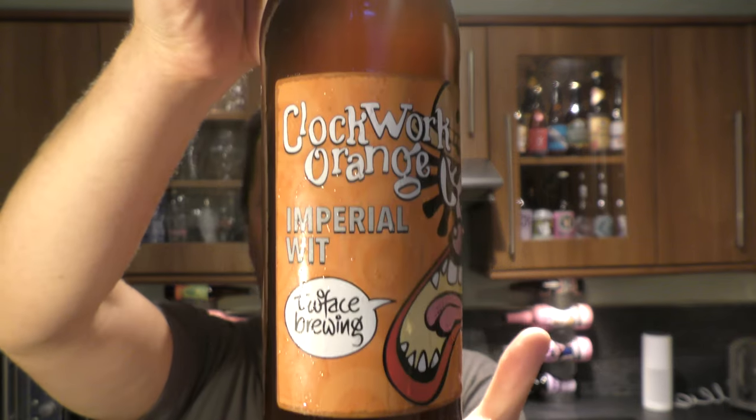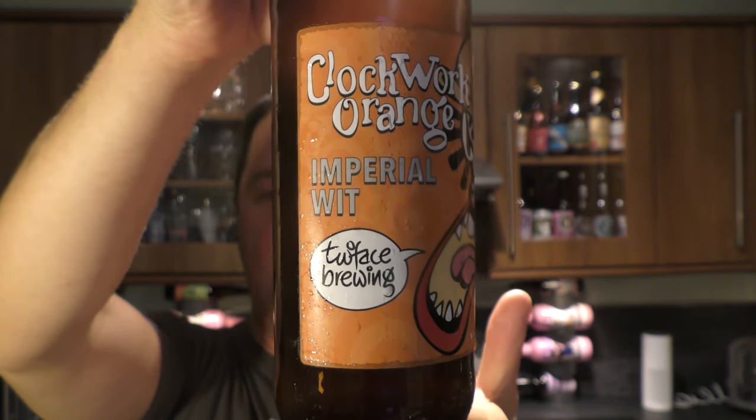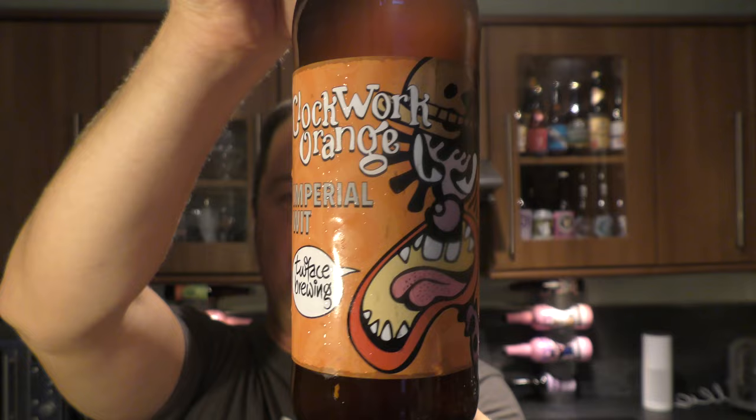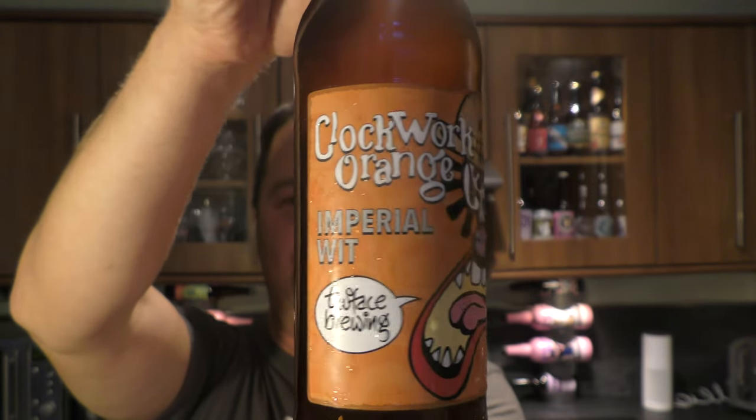It's beer o'clock on Real Ale Craft Beer. Today we've got a beer called Clockwork Orange Imperial Wit and it's from Two-Face Brewing Company. It's 7.5% ABV. There's a look at the fantastic label. Let's get the beer out into a glass and see what we get.